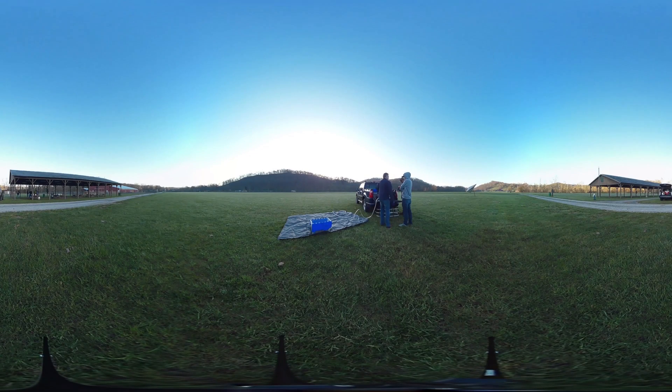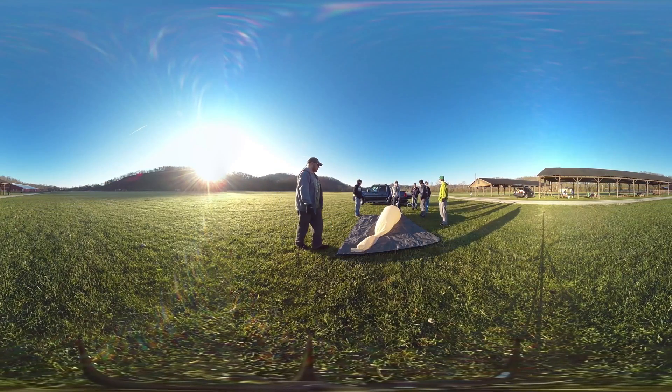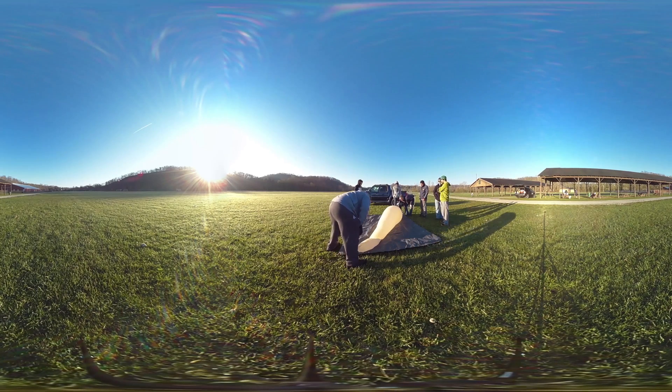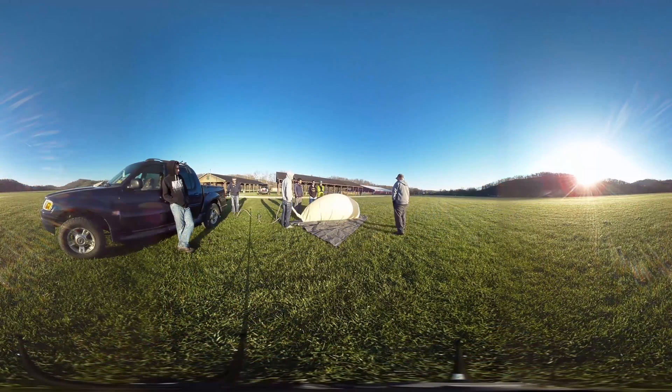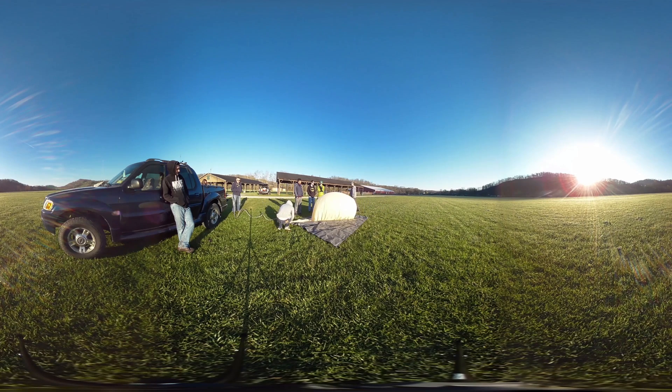I'm AJ, a graduate student at West Virginia University, majoring in computer science. One of the coolest projects we took this semester is MAE 415 Balloon Satellites course, where students are encouraged to build a balloon satellite package and send it to space. It reaches a pinnacle, then the balloon pops and the payload is recovered.